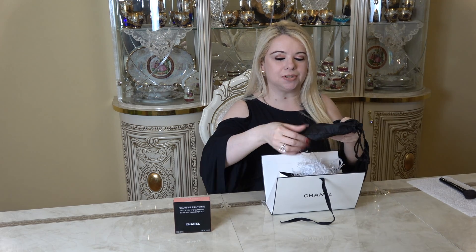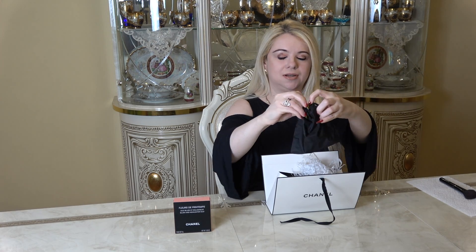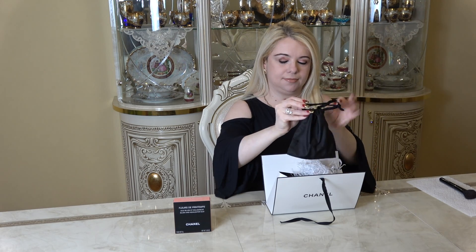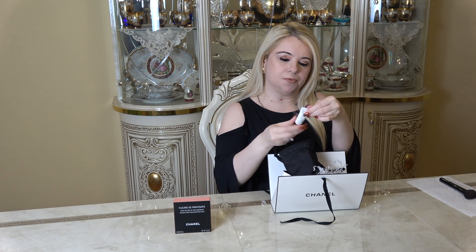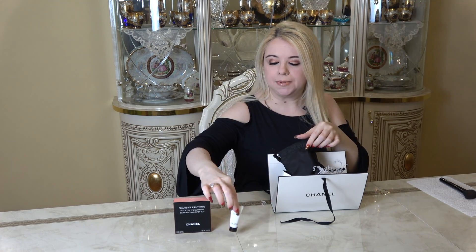Every time you order from Chanel.com you always get to choose two samples, which is so nice. It comes in this cute little pouch that says Chanel on it. The samples I selected were the Hydra Beauty Overnight Mask — I've never tried this one so I'm definitely looking forward to it — and also the Bi-Face Eye and Makeup Remover, which I use all the time. I really love this one, it's very gentle on the eyes.